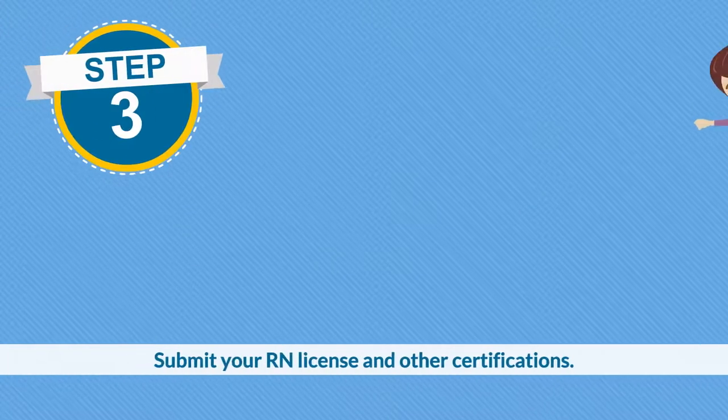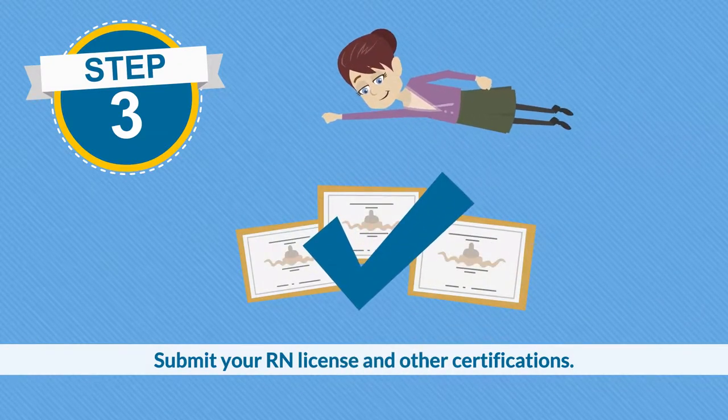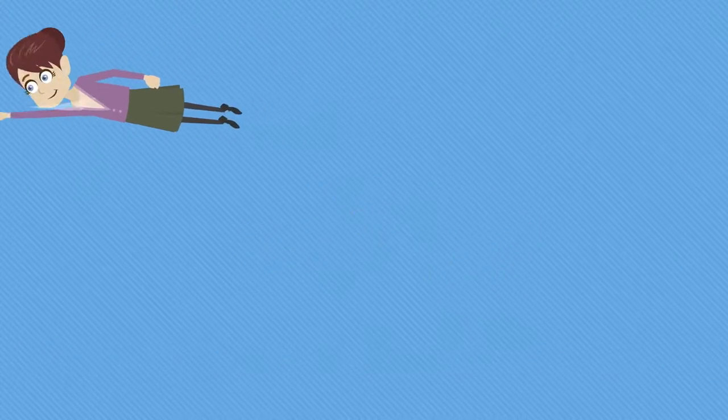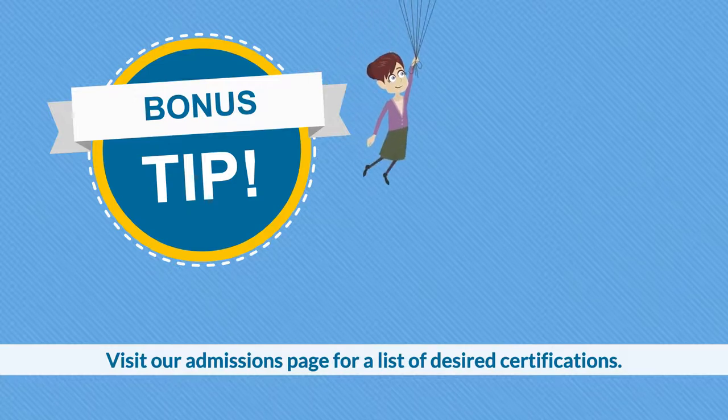Step three: submit your RN license and any other certifications. Bonus tip: visit our DNP admissions page for a list of desired certifications.